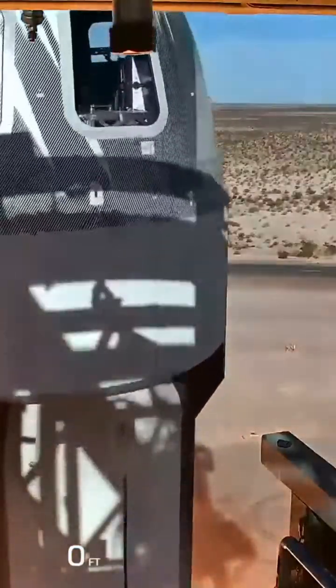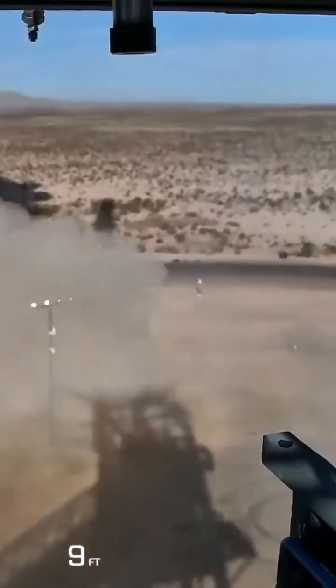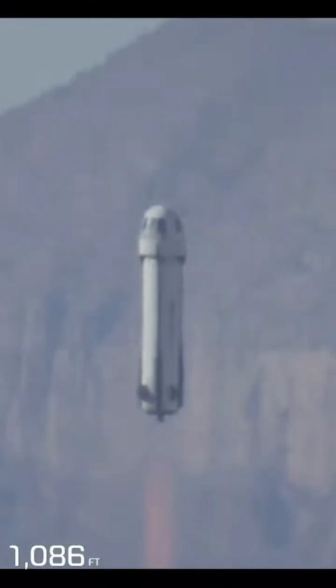And liftoff. The Shepherds have cleared the tower. We're heading to space.